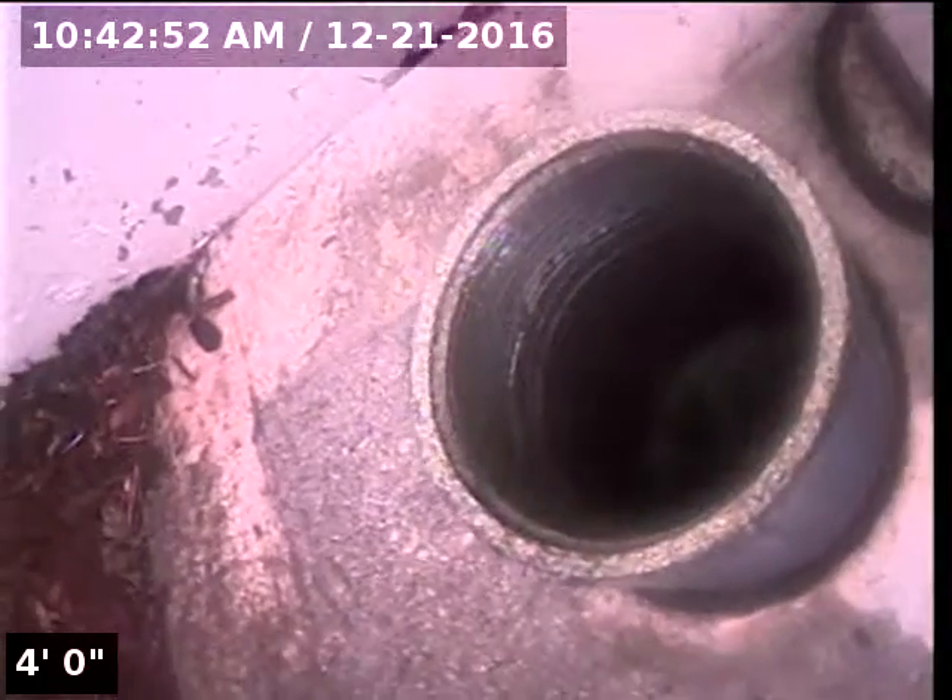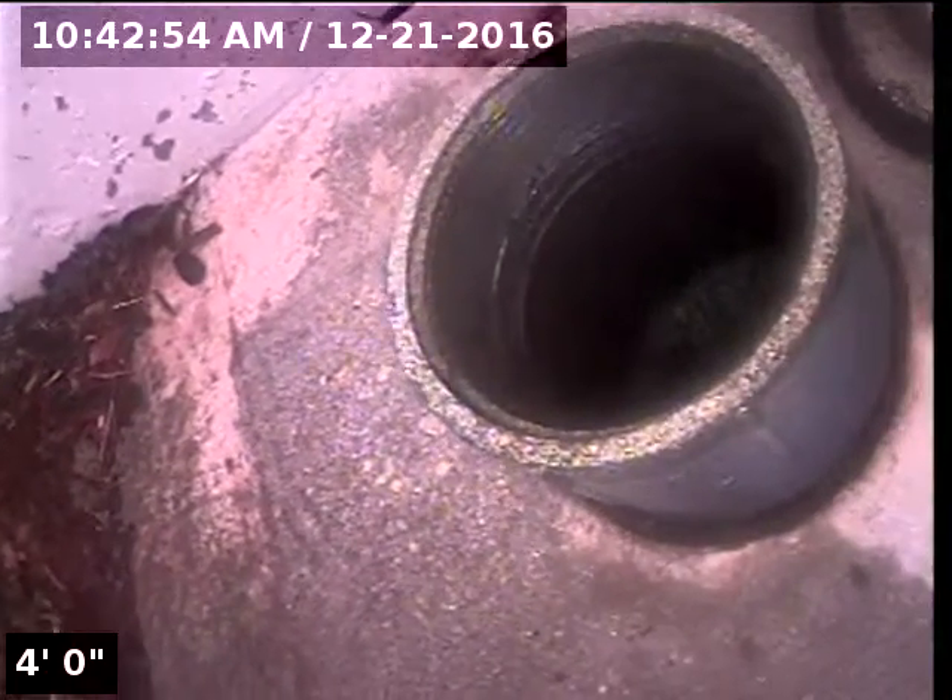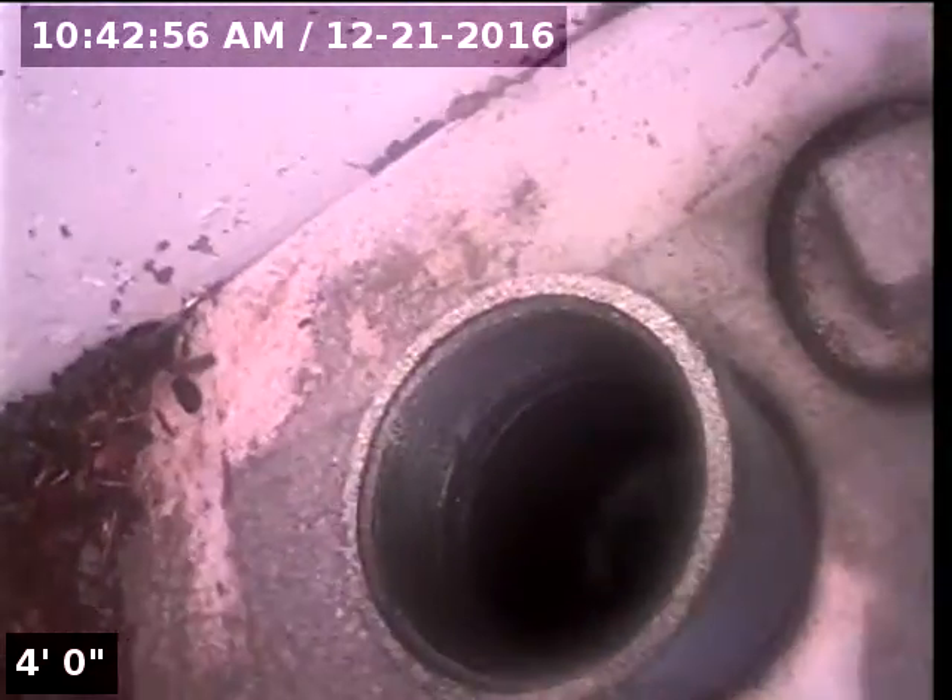Good morning, I'm Jeff. I'm with Sewer Tech Northwest. Today we're at property address 2601 Southwest 22nd Court here in Gresham. Located at the front of the home, just off to the left of the garage door, we have a 3-inch ABS clean-out. This will be our point of access to insert the camera and check the overall condition and serviceability of the sanitary sewer line.